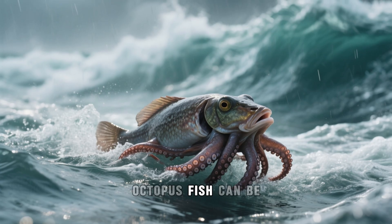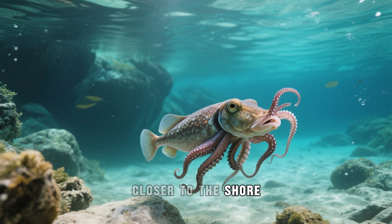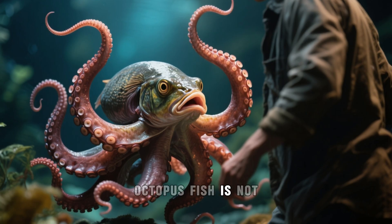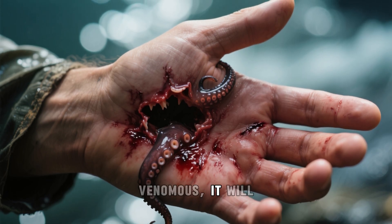Occasionally, the octopus fish can be seen near the surface of the water, especially after a storm, when it has a chance to get closer to the shore in search of new hunting grounds. But if you see this fish in the wild, it's better to stay away from it. Although the octopus fish is not aggressive towards humans, it can bite if it feels threatened, and although its bite is not venomous, it will definitely hurt.